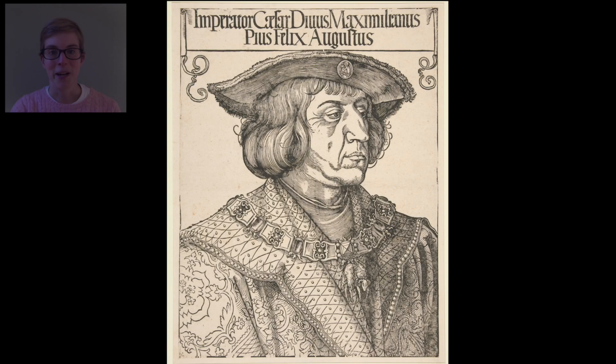Once upon a time, there was a king who had a big, beautiful palace. He had everything he could want: delicious food, gold decorations, and lots of fancy clothes. More than anything else, he loved to wear brand new, expensive clothing. What details can you notice on the king's clothing in this print? I see jewels on his collar and floral designs on his sleeve.